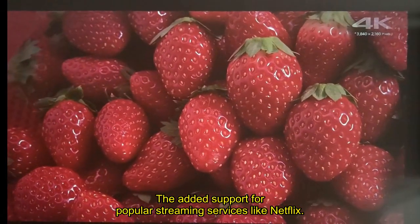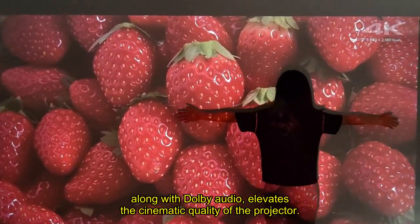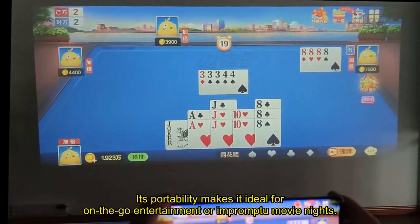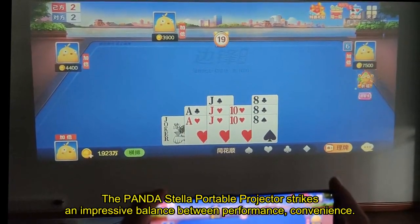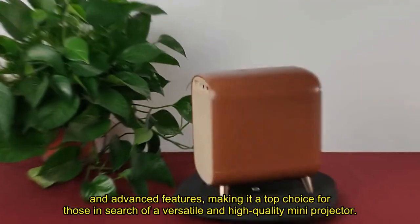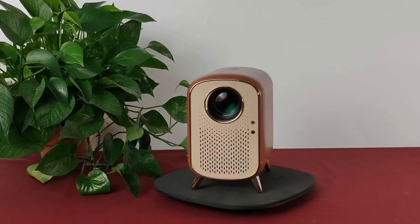The added support for popular streaming services like Netflix, along with Dolby Audio, elevates the cinematic quality of the projector. Its portability makes it ideal for on-the-go entertainment or impromptu movie nights. The Panda Stella Portable Projector strikes an impressive balance between performance, convenience, and advanced features, making it a top choice for those in search of a versatile and high-quality mini projector.